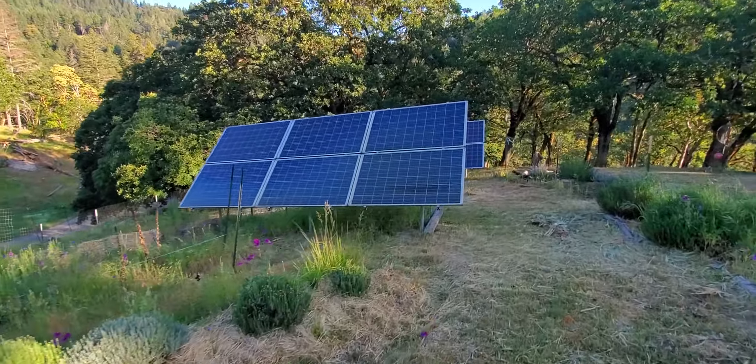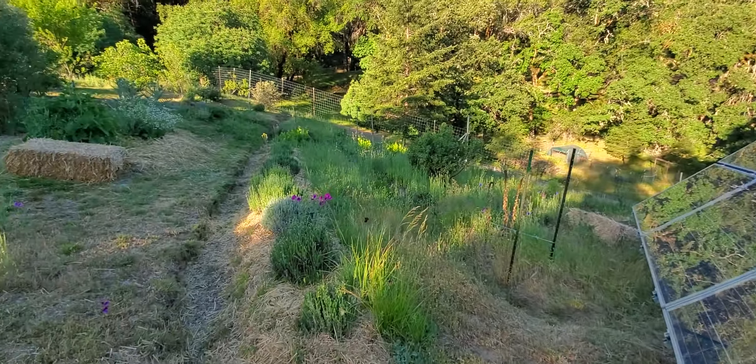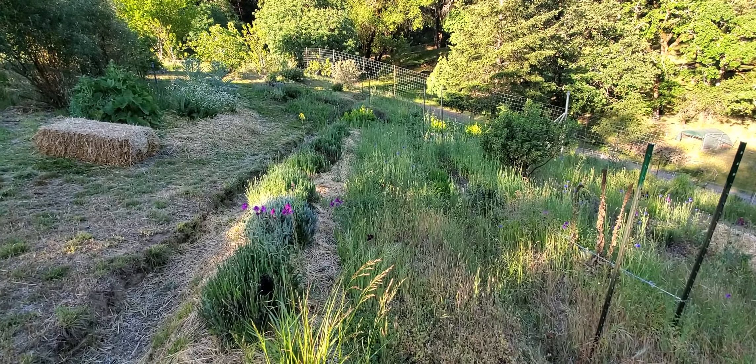This is a hedge of butterfly bush and I hacked it back really good this year and it's coming back very thick. This is where we get our power from. And these beds are all on contour — basically almost all the beds here are on contour.